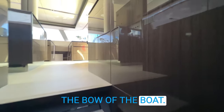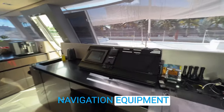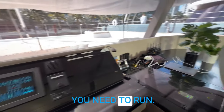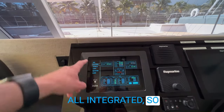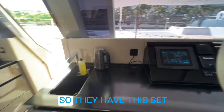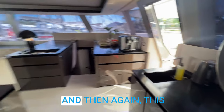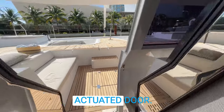Heading up the companionway, you can see all the navigation equipment down here below as well as computer systems — everything you need to run the vessel. One feature I love about these boats is they are all integrated, so you have all of your systems on a nice Sunreef display. They have this set up with a little coffee bar and storage, and then a high-low TV. There is also an electronically actuated door leading forward.